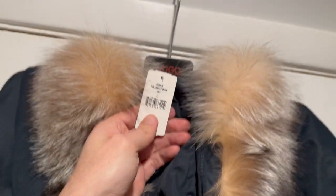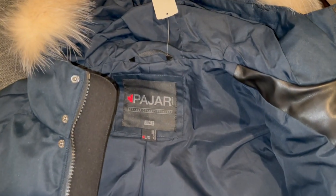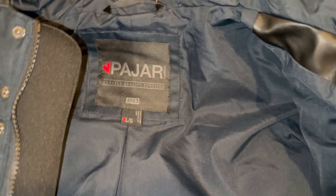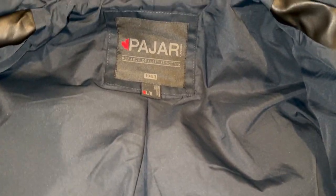This coat is a size large. I'm pretty tall, around 6 feet, and this fits me just fine. So if you're thinking about sizing, the large fits me perfectly at 6 foot tall.